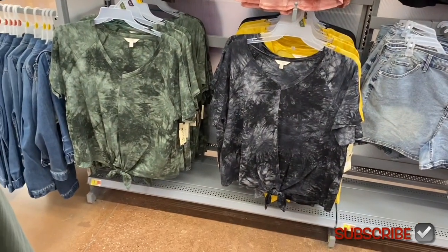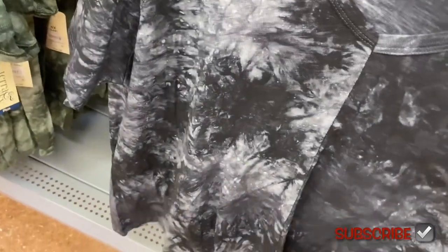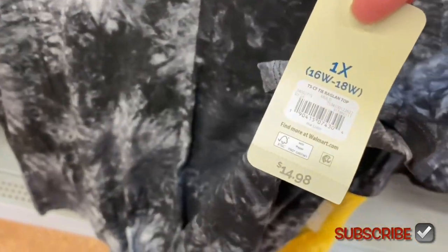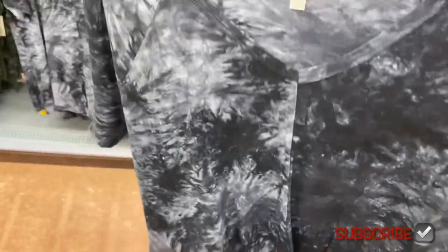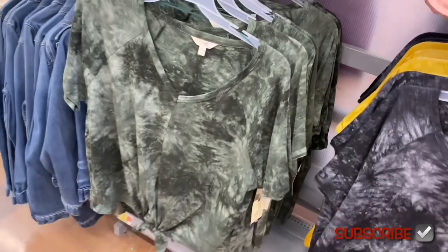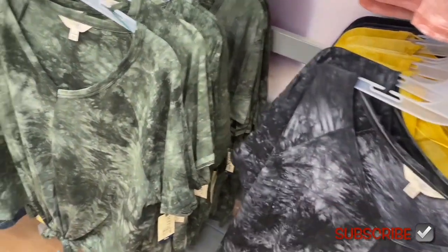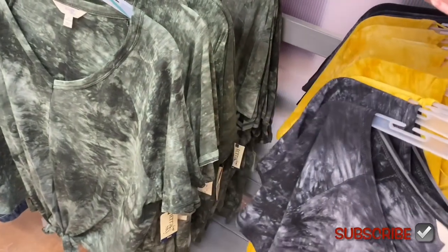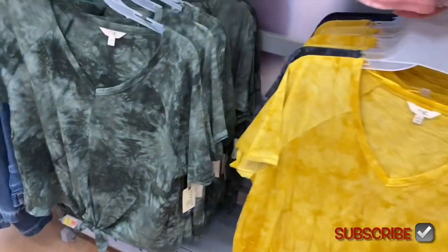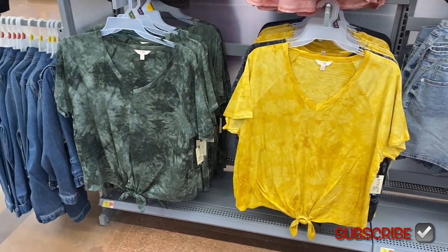Look at this one too — three options. This one is really cool and definitely on trend. It's a raglan tie top for $14.98 — it ties at the bottom, it's tie-dye with a seam going down the center, V-neck, basically like a stylish t-shirt. You can also get it in green. I'm excited to see yellow — usually mustard yellow is more of a fall color, but I would wear that because it's so cute. You can even wear these when you transition into fall.